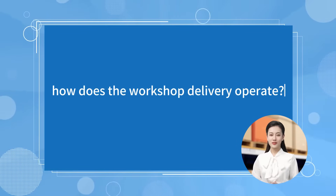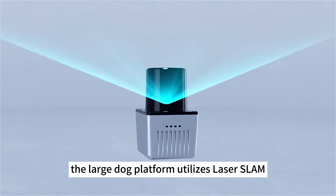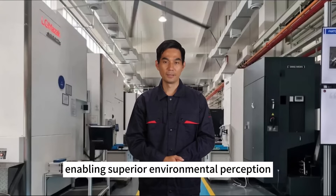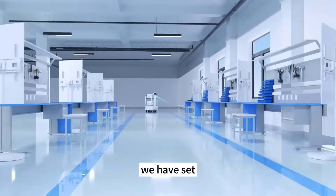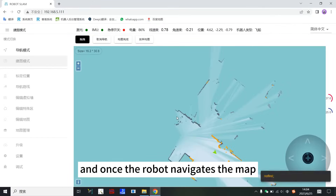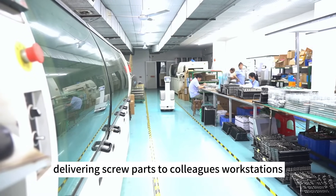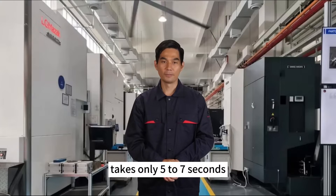How does the workshop delivery operate? Due to the complex and ever-changing environment within the factory, the large dog platform utilizes laser SLAM and 3D camera fusion technology, enabling superior environmental perception and intelligent obstacle avoidance in three dimensions. We have set different areas and destinations within the factory, and once the robot navigates the map, it only needs to click on the corresponding location to perform point-to-point delivery tasks, delivering screw parts to colleagues' workstations. The entire delivery process usually takes only five to seven seconds.